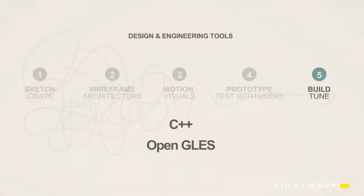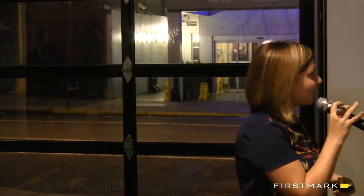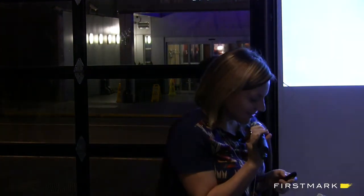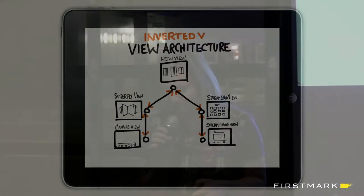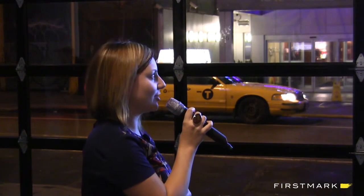Then we get into the fun stuff — actually building and tuning. Our engineers are doing this in C++ and OpenGL ES. Our engineers spend months of coding, and the reason why the entire team wanted validation is because we're small and we can't really afford to spend months spinning in circles.